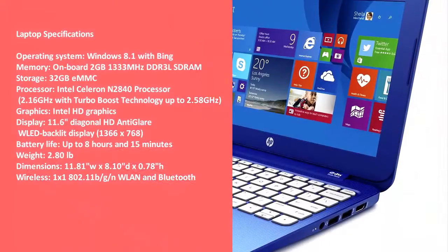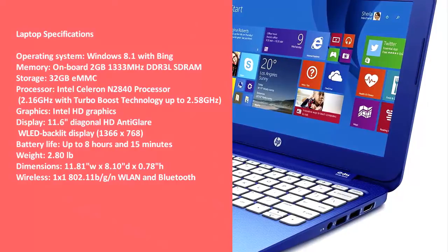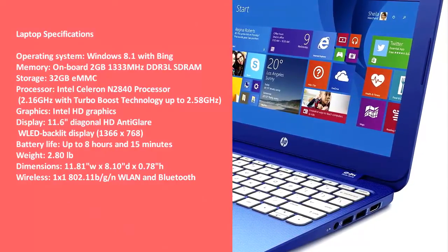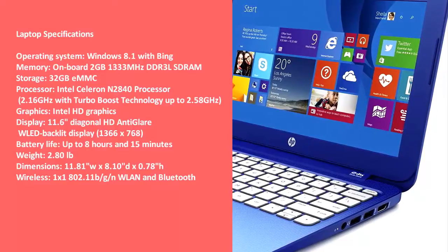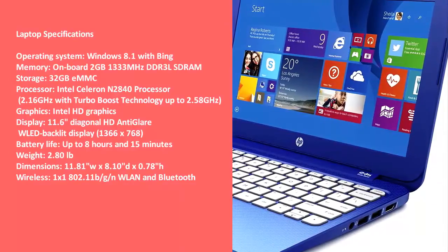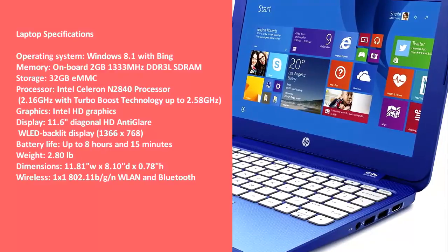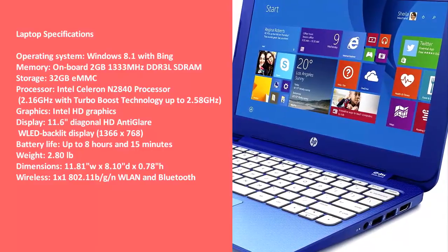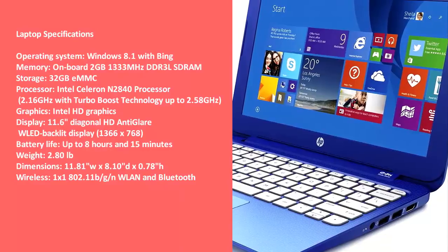Laptop specifications: Operating system — Windows 8.1 with Bing. Memory — 2GB 1333MHz DDR3L SDRAM onboard. Storage — 32GB eMMC. Processor — Intel Celeron N2840, 2.16GHz with Turbo Boost technology up to 2.58GHz. Graphics — Intel HD Graphics. Display — 11.6-inch diagonal HD anti-glare WLED backlit display at 1366x768 resolution.